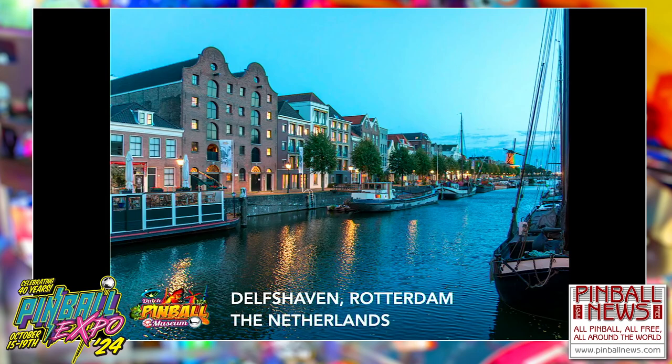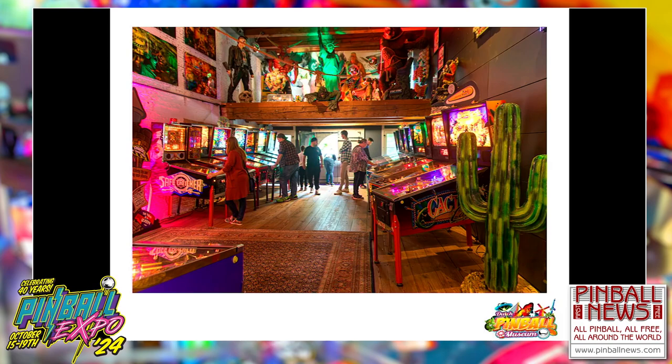This is Delfshaven, Rotterdam, the Netherlands. We are the left brown building — that's the museum. We have some inside pictures; I'll show you more later on in this presentation.